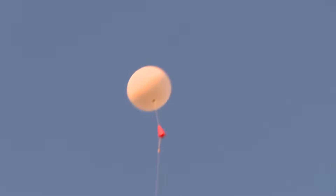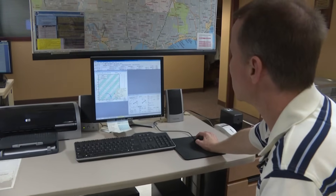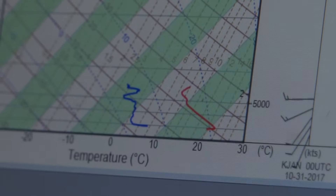Immediately, the balloon starts transmitting the data where it gets put into a computer. Then it is available for our weather team to use.